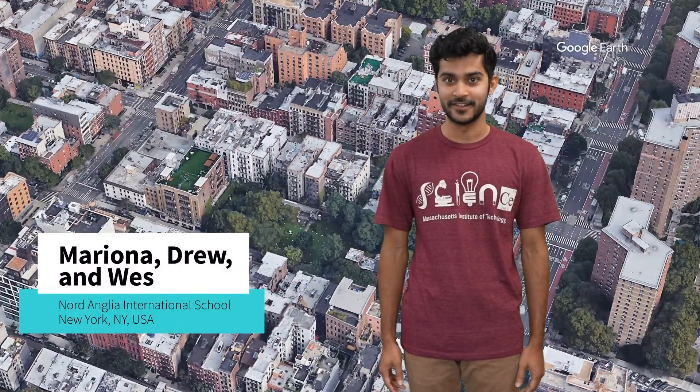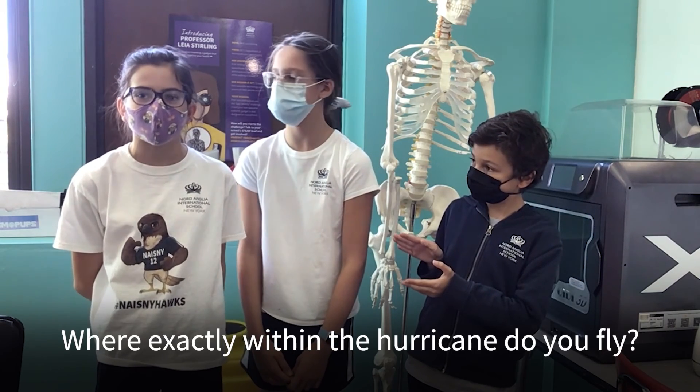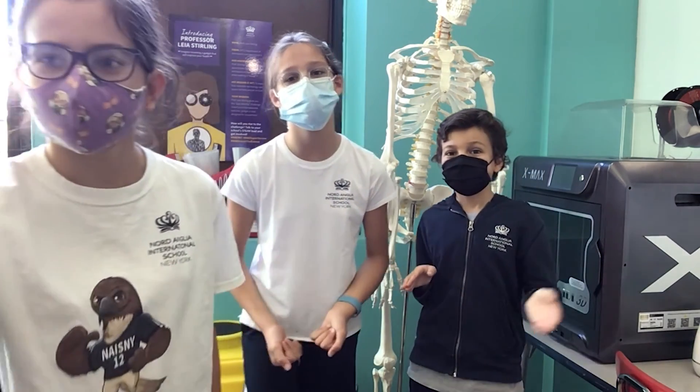Mariona, Drew and Wes from Nord Anglia International School New York have a question: 'My question is where exactly within the hurricane can we fly? If you fly around the outside or if you go inside? Thank you for listening! Bye!'